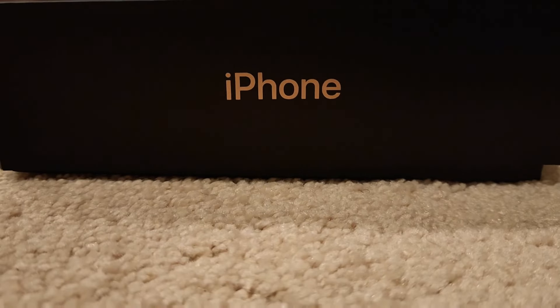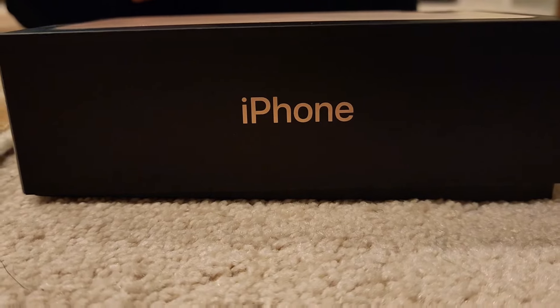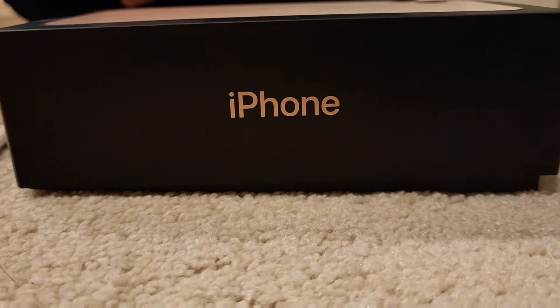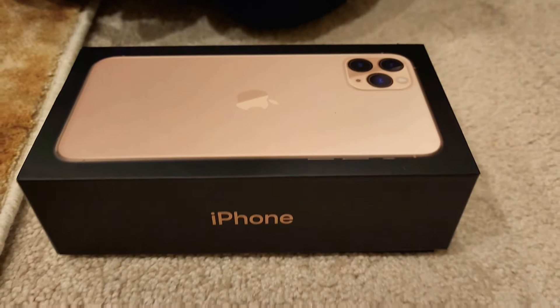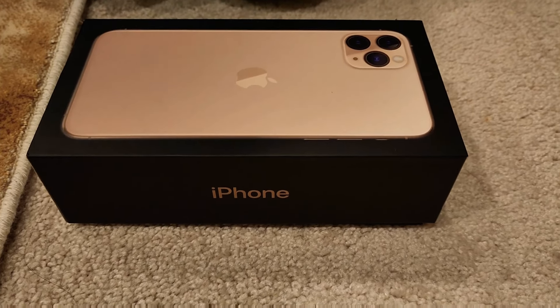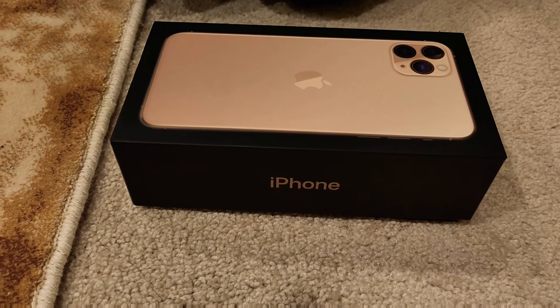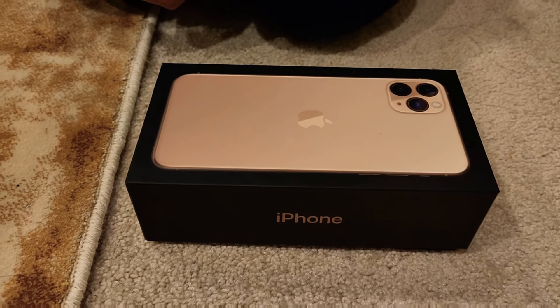The iPhone 11 Pro Max has killer cameras, excellent battery life, and a super bright display, making it the iPhone to beat. Captivating triple cameras, the longest iPhone battery life ever, and an even brighter display make it the ultimate power user's iPhone.